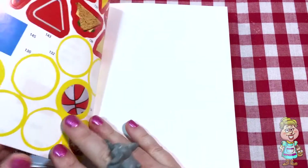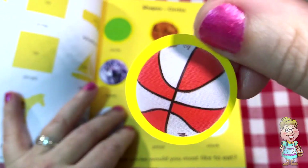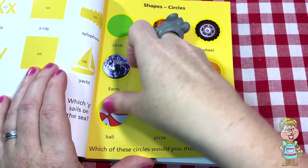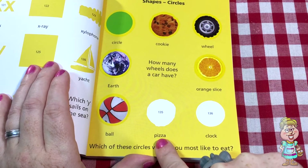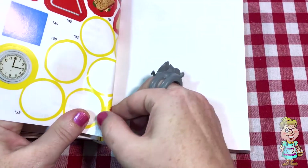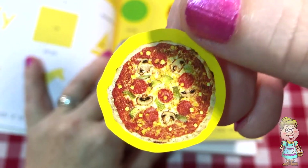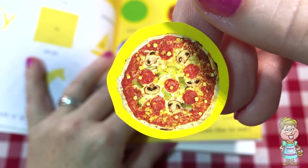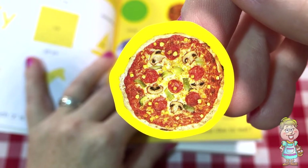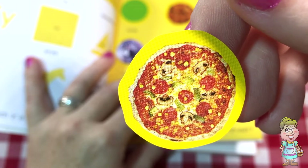The next one is a ball. Can you tell what kind of ball that is? It looks like a basketball to me. So there's a ball. The next one says pizza. Can you see the pizza? Pizza's yummy too. It has pepperoni, green peppers, looks like it has pieces of corn on it, and then it has mushrooms.